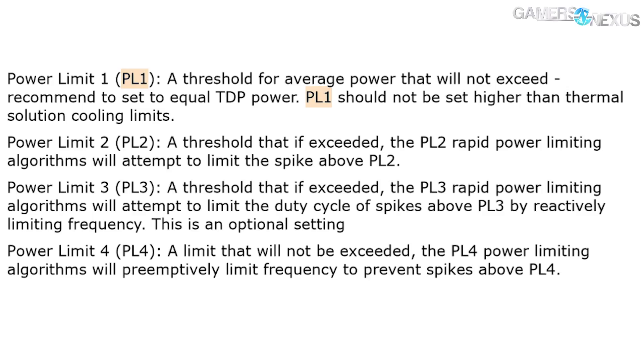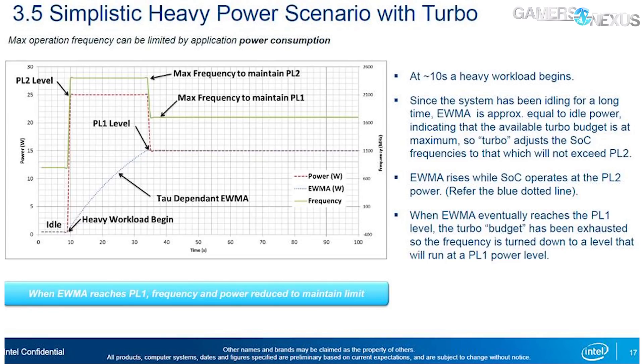PL1 should not be set higher than the thermal solution cooling capacity — that's an exact quote from Intel's document. In other words, Intel recommends a 95-watt setting but does not mandate it. Once EWMA power — exponential weighted moving average power — is roughly equal to power limit one, there is no more power budget for turbo boosting and frequency down-clocks. That's when it steps down to PL1 levels, exhibiting the lower frequency we'll see in testing later. This is the Intel specification.